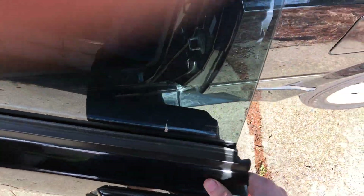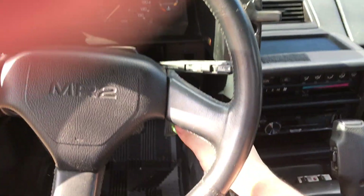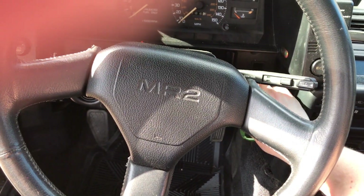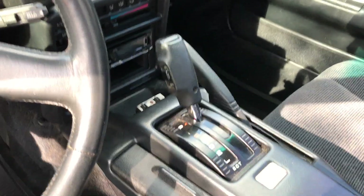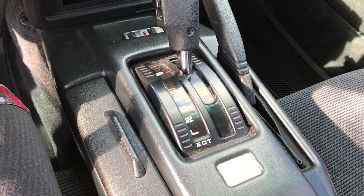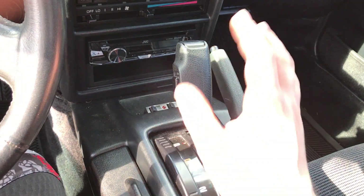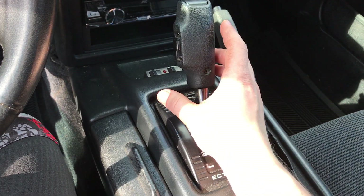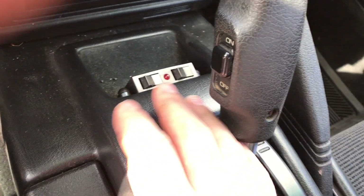I'll show you guys the interior. Get this key out of here to turn off that annoying buzzer. This is a regular old key. Your interior — like I said you only have two seats, the passenger seat and obviously the driver seat. Center console — like I said this is a four-speed automatic, which is rare. You actually had to special order the automatic transmission in these cars, so the automatics like this are the rarest of the cars because almost all of these had five-speed manuals.